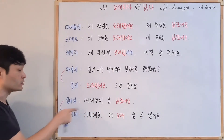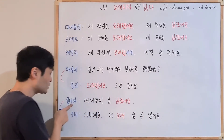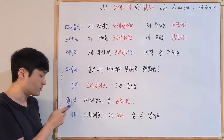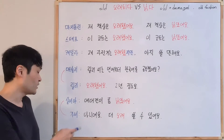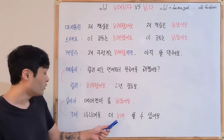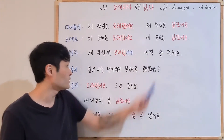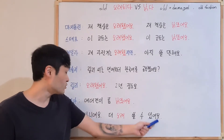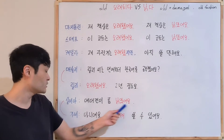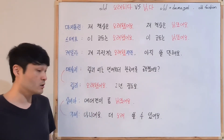Sylvia said: 에어컨이 좀 낡았어요 — she thinks the air conditioner is a bit old and damaged. But Gabi has a different opinion: 아니에요 — No, it's not. 더 오래 쓸 수 있어요 — you can still use it longer. It's not damaged, 낡았어요 doesn't apply. You can still use it more.